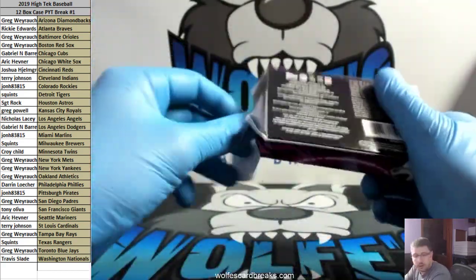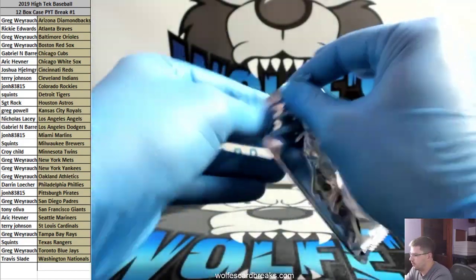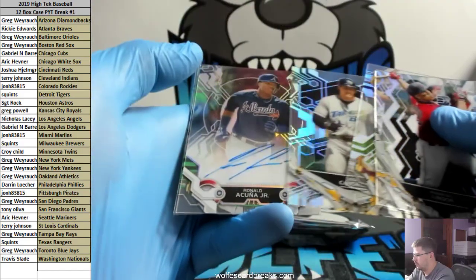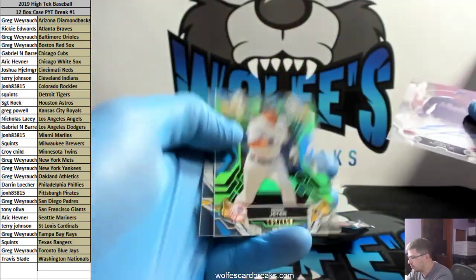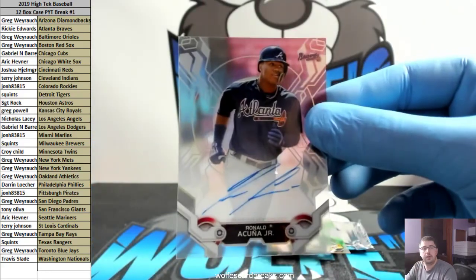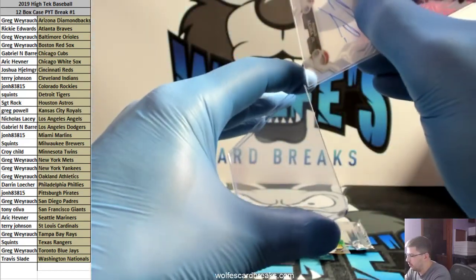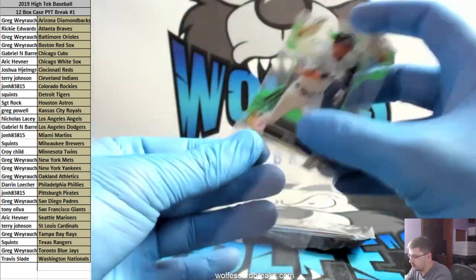That Acuna was pretty nice. How about another Acuna for the Braves — holy smokes! Jeter to 150. Dude, the Braves absolutely killed it — two Ozzie Albies, two Akunas, plus a couple other autos too. Probably close to like seven or eight autos for the Braves.